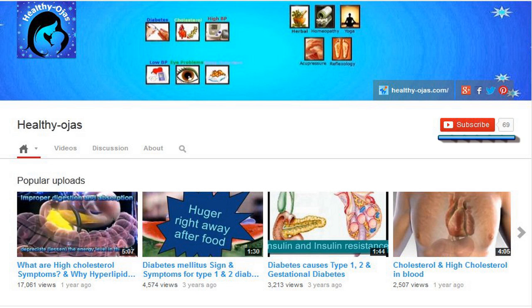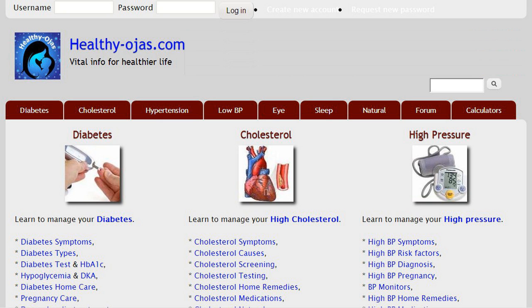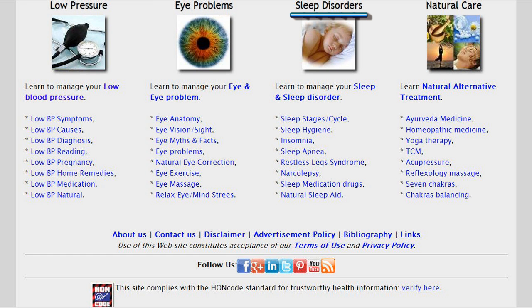Subscribe to our video channel for interesting videos, and visit HealthyOjas.com for useful information on diabetes, cholesterol, high and low blood pressure, eye and sleep problems.